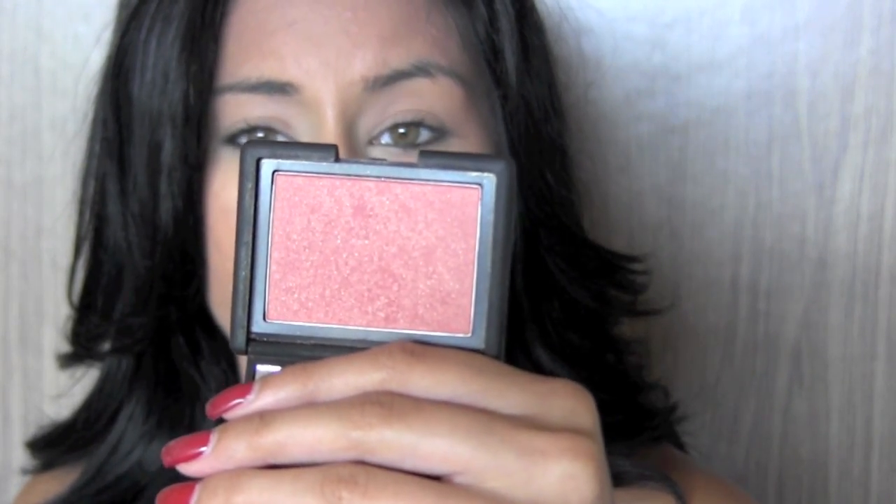The next step is to take one of your favorite blushes. I'm using the NARS Blush in the shade Tor — it's more of a peachy color with gold shimmer to it. I'm just going to stipple it right onto my face and then blend it in. Then the next step is to take your favorite highlighter. I'm using Hard Candy, applying it right above my cheekbone and underneath my eye as well.